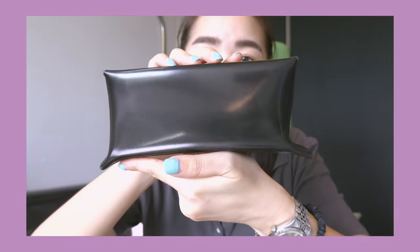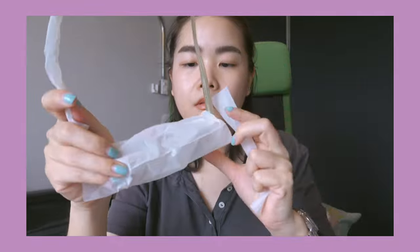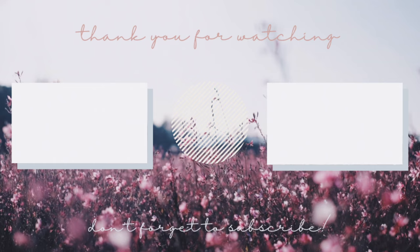I like the packaging though. This is the new Gentle Monster. At first I wanted black on black, but then my friend told me the beige one is nicer. I trusted her and got it. Let's go!